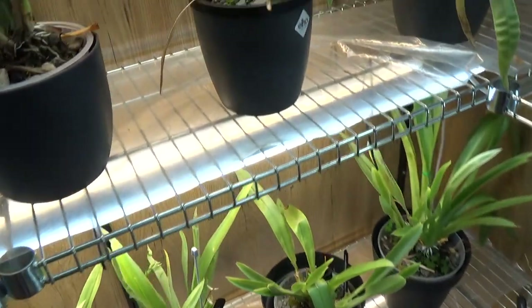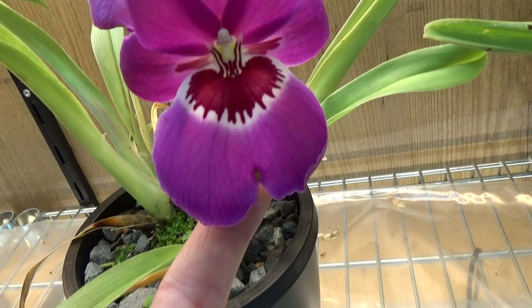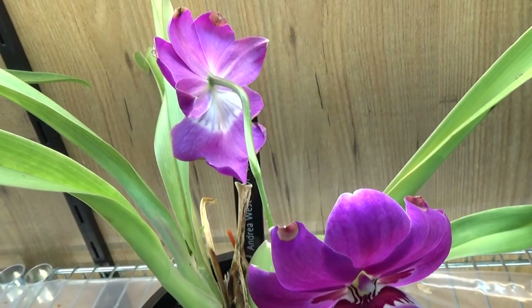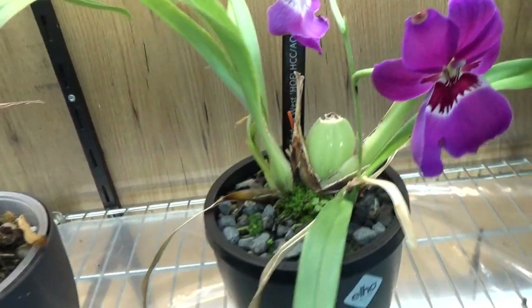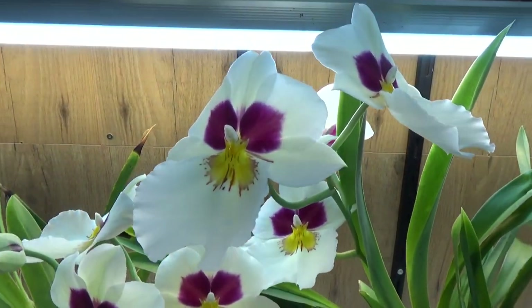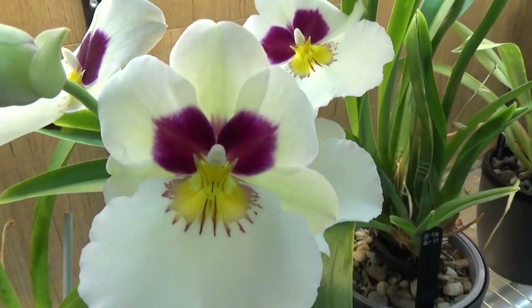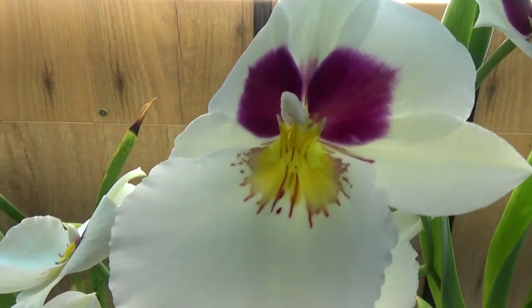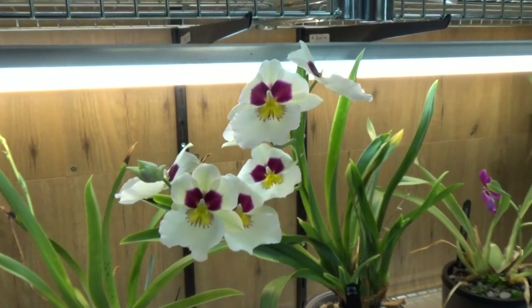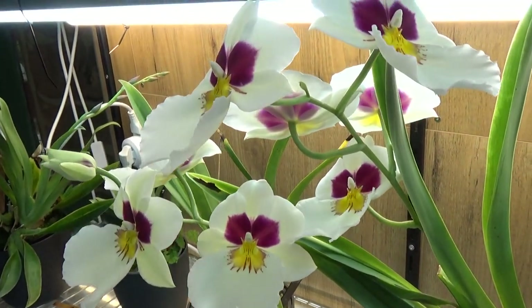Over here this started to bloom again — it should be the andrea west, but obviously it's not. It's a nice purple one and absolutely beautiful, but I'd still like the andrea west one day — who knows! And look at this beauty, the alexander — it's just starting to come into bloom and the fragrance is absolutely amazing. Two spikes going on here, quite nice blooms.